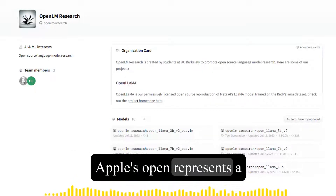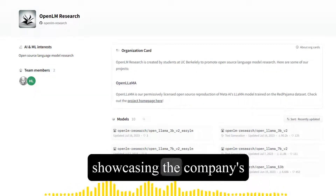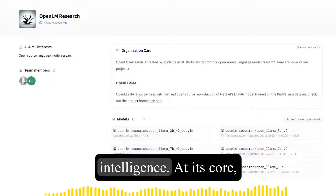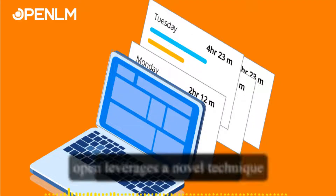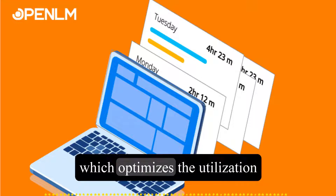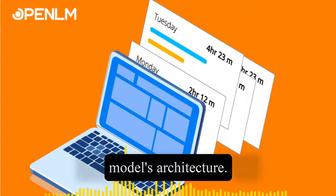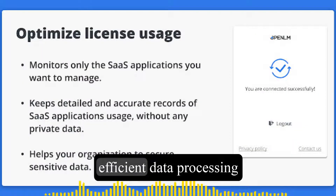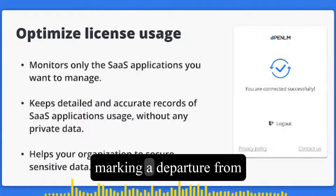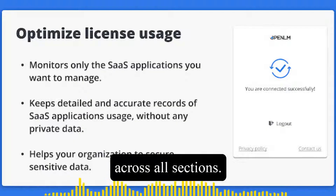Apple's OpenELM represents a significant leap forward in the field of language models, showcasing the company's commitment to pushing the boundaries of artificial intelligence. At its core, OpenELM leverages a novel technique called layer-wise scaling, which optimizes the utilization of parameters across the model's architecture. This approach allows for more efficient data processing and improved accuracy, marking a departure from traditional models that distribute their settings evenly across all sections.